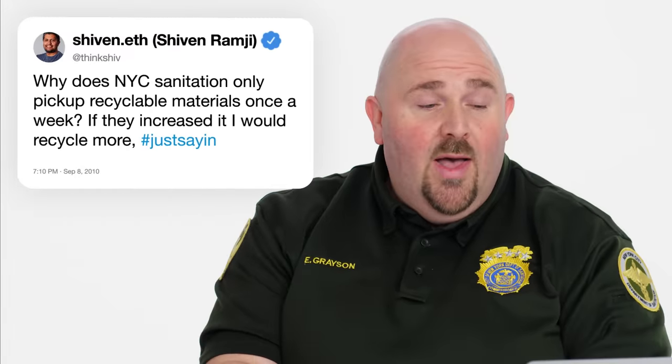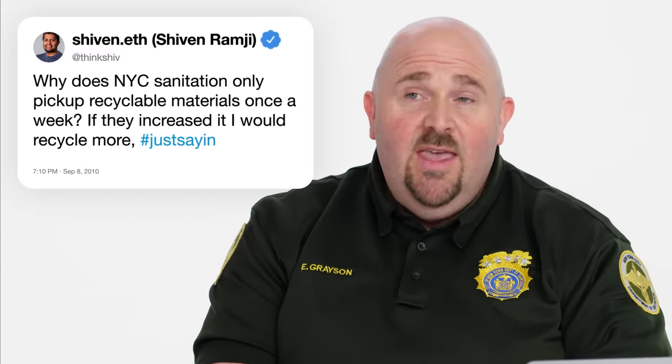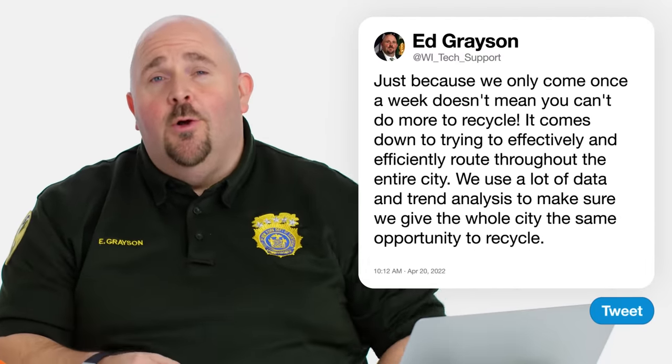ThinkShiv asks, why does NYC Sanitation only pick up recyclable materials once a week? If they increased it, I would recycle more. It comes down to trying to effectively and efficiently route throughout the entire city. We know on average how much recycling is going to be out on every block face, and we use a lot of data and trend analysis to know exactly how many trucks to run. In a city with 8.8 million people, we're trying to route efficiently, hit every community board fairly and equitably, and give everybody the same opportunity to recycle.